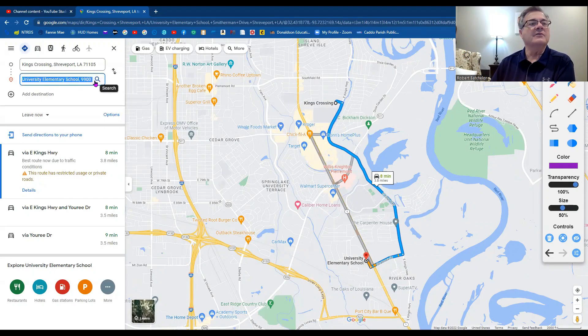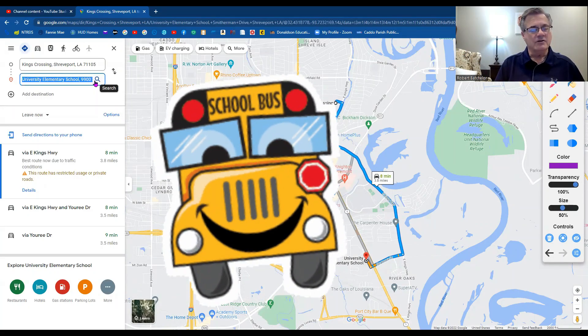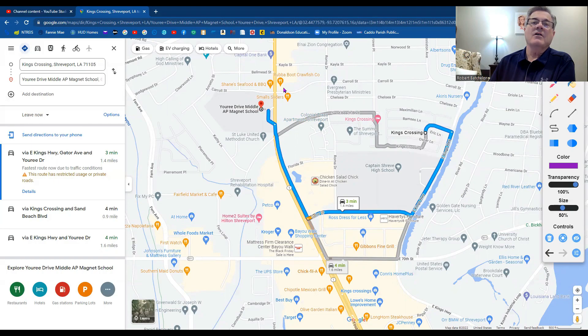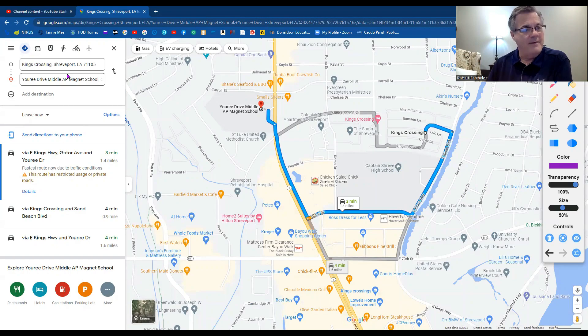Let's look at the middle school. King's Crossing is super close — you can cut through the back way, and once you come out to Urie Drive, you're just right there. You could go up to Carroll Street and come across to the school. Easy, easy — three minutes. And then Captain Shreve High School is just right next door, so no need to draw a map. You could walk to school without a doubt.